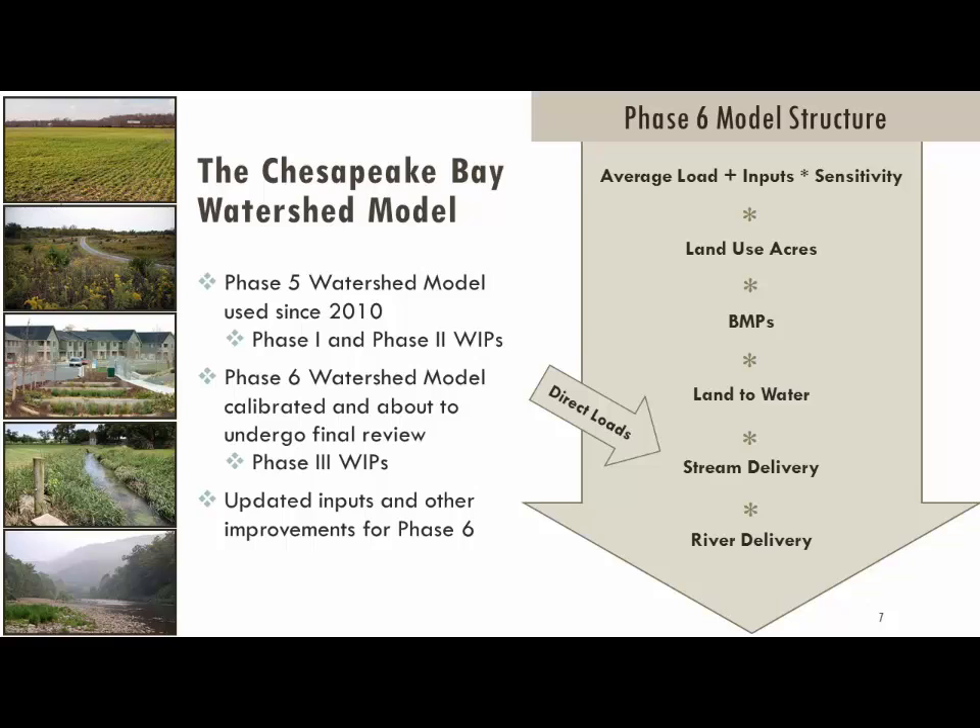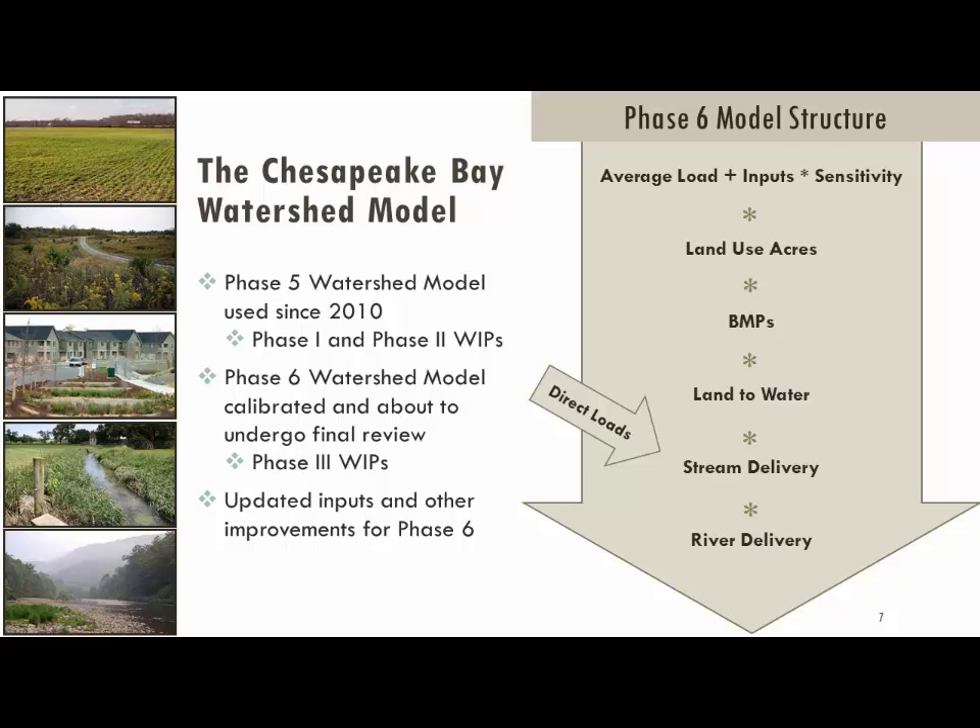What we call the Phase 5 watershed model is what has been in use since 2010 when the TMDL first came out. Since then, there was basically already a wish list of improvements for the next version. That's why we've been working toward the Phase 6 model, making improvements so that jurisdictions can work on the next version of the Watershed Implementation Plans, or WIPs — what we're calling Phase 3 WIPs. Sorry if all the different phases are confusing; it's a reflection of the world that the Bay Program works in.